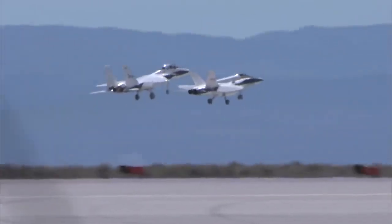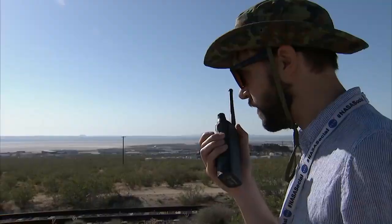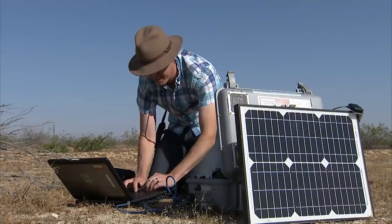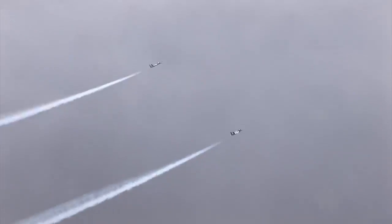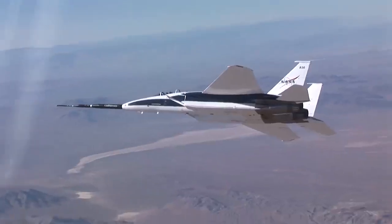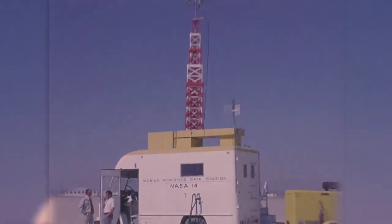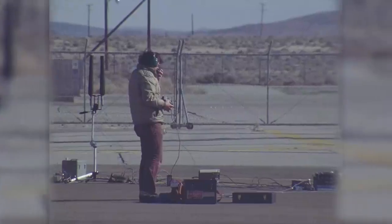Right now we can fly F-18s, get some sonic booms, record them, measure information about the weather, and then use that to build models. We've done bits and pieces of tailoring the boom in flight and through the design tools. This project is actually the culmination of activities like the quiet spike project on the F-15 with Gulfstream. We've done tests such as FAINT, where we studied mock cutoff and the extent of the carpet size. It's six decades — 60 years — of sonic boom research.